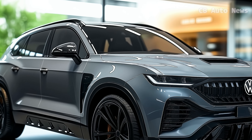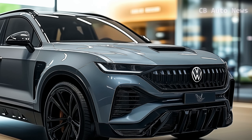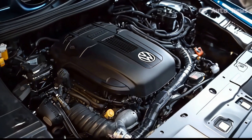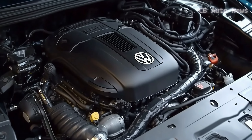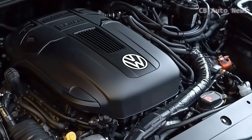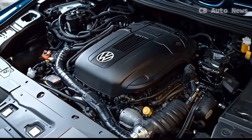Powering the Terramorn is a 269-horsepower turbocharged 2.0-liter four-cylinder engine, teamed with an eight-speed automatic transmission. You have the choice between front-wheel drive and all-wheel drive, depending on your driving needs. While it may not set your heart racing, this engine is all about delivering steady, dependable performance.